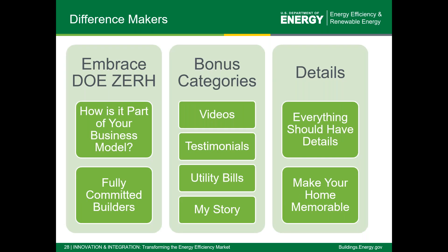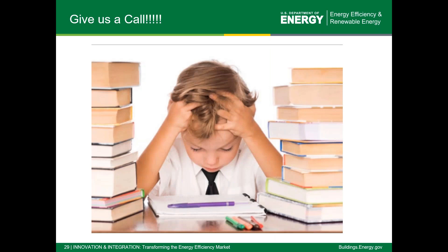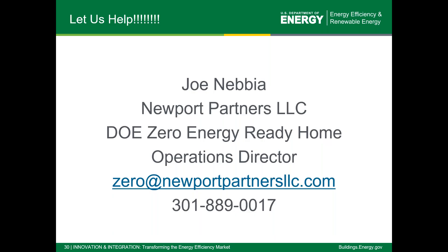Difference makers: embrace DOE Zero Energy Ready Home. You're already building this way and certifying your homes, so talk about why it's successful and include those bonus categories and give details. If you start to feel overwhelmed, or even before you start to feel that way, please give me a call or send me an email. I don't want this to be frustrating for anyone. You can contact me anytime between now and the deadline, and I'll help you with your application. I can't do the application for you, but I can help you in any way possible.